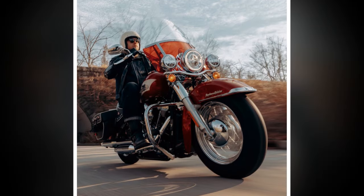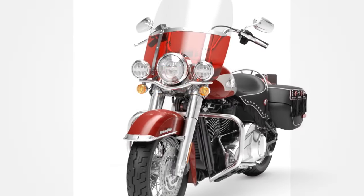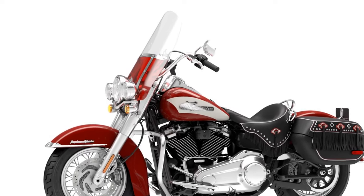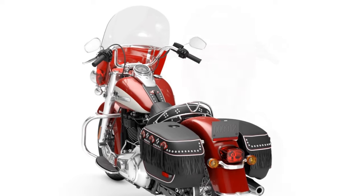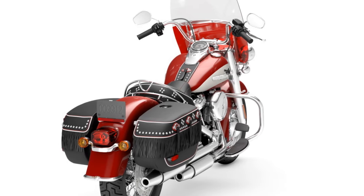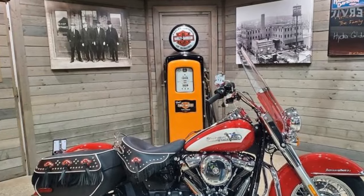Ultimately, the Hydroglide Revival strikes a harmonious balance between retro aesthetics and modern functionality. It embraces its vintage roots while incorporating contemporary components, ensuring an authentic yet forward-looking riding experience. Beneath the nostalgic facade lies a meticulously engineered motorcycle, boasting components renowned for their comfort and performance. The Hydroglide Revival comes with a price of $24,999, only $2,500 more than the base Heritage Classic. With only 1,750 units slated for production, each numbered and serialized, the exclusivity factor adds to its allure.